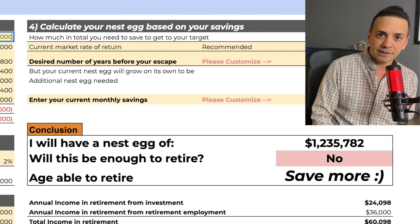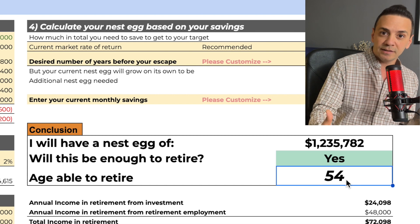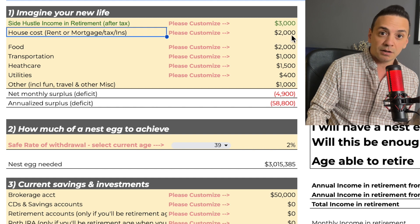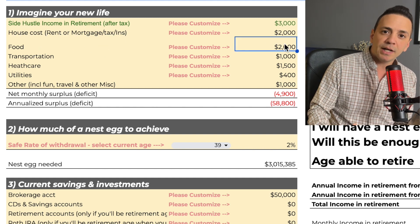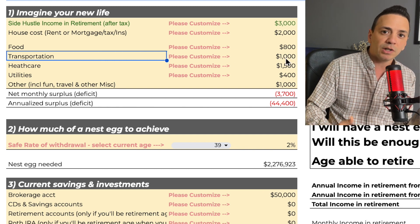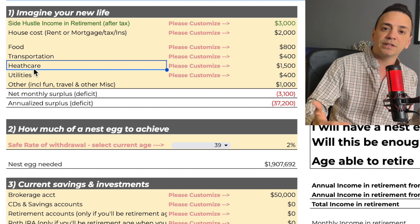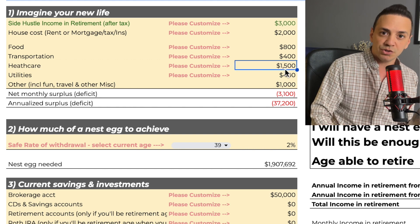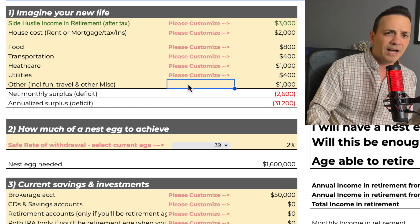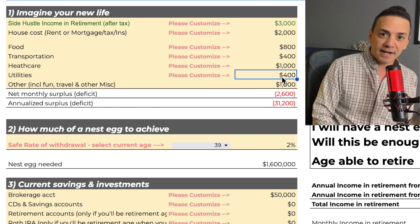In today's video, I'm going to show you a calculator that I built that shows me exactly what age I can retire at, and also how big the nest egg is — or how much money I need to be able to retire comfortably. This will be a great exercise if you're a financial analyst or want to become one, to think through the logic of how to build a financial model.